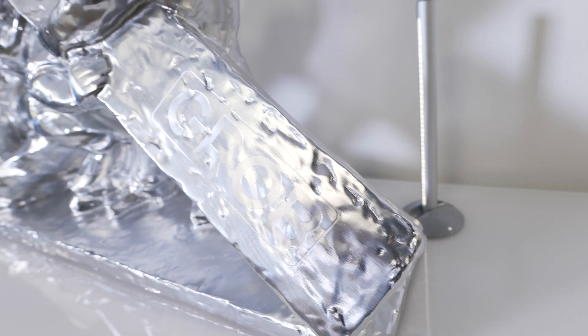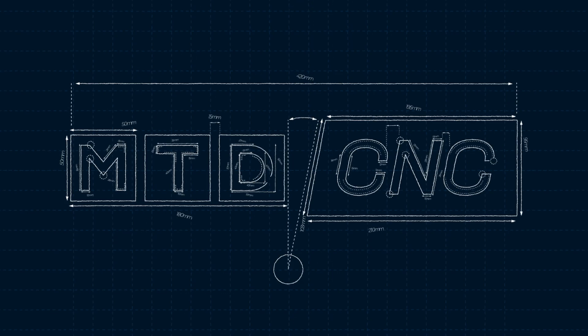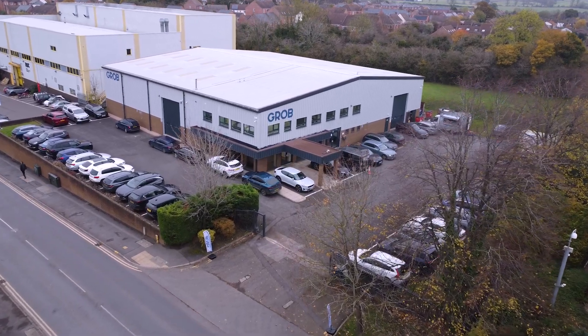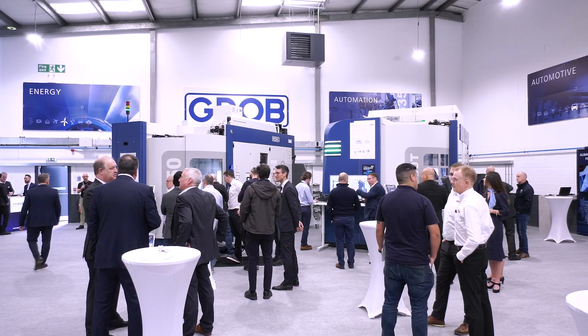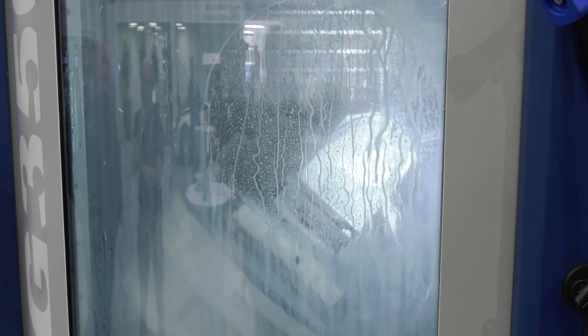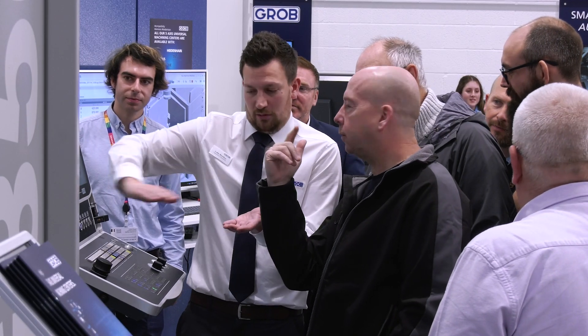Grob are changing mindsets at their first ever UK Open House. A huge congratulations to you Lewis, you've done it! Yeah, thank you Lindsay, here we are.